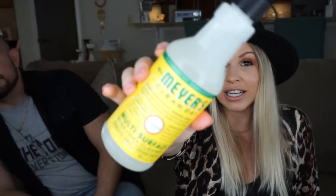I also got another Mrs. Meyers item - the all-purpose spray in the honeysuckle scent. It smells quite delightful! I was originally looking for it in the peony scent, but they had this one.